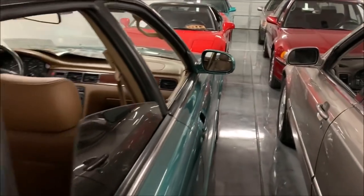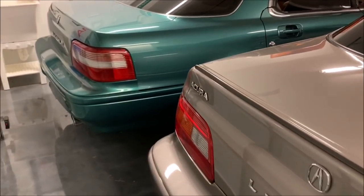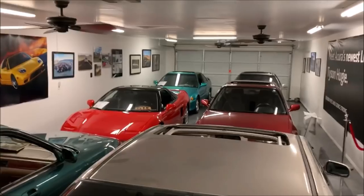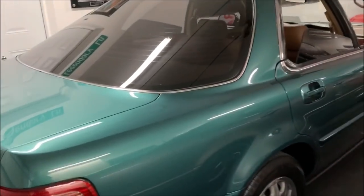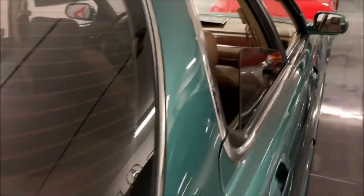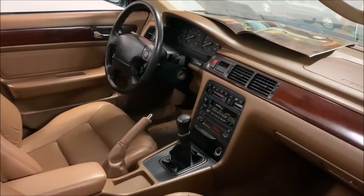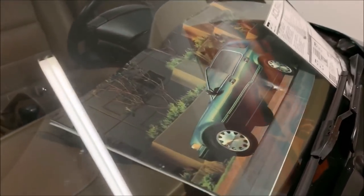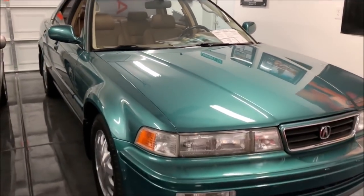And there's the '94 Acura Vigor GS — five-speed manual. It's a good time to point out that every car in this garage has a three-pedal traditional stick shift. The Vigor is a Colorado car; I bought it from a Subaru dealership in the Denver area. It was a trade-in from the original owner named Kathy and has about 115,000 miles on it, with paperwork as well.